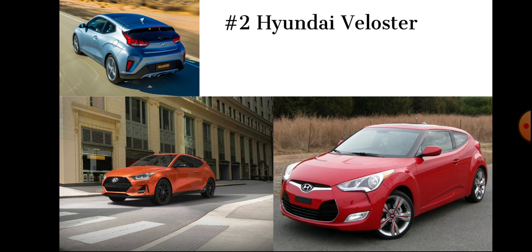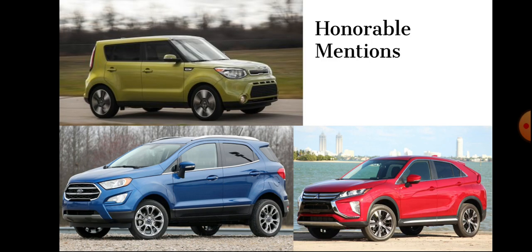Before unveiling the number one pick, some honorable mentions: the Kia Soul, the Ford EcoSport, and the Eclipse Cross. The Kia Soul came out at the very beginning of the decade in 2010, and Kia didn't think it was going to sell — they thought they were going to discontinue it. Also, they marketed this car to a rodent; its spokesperson was a hamster. You've got to give a little credit for that.